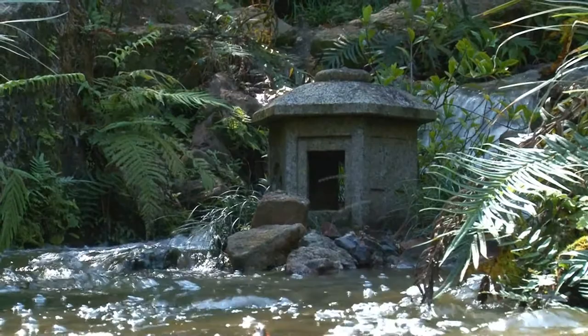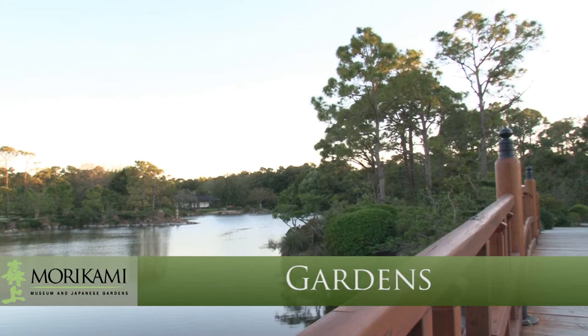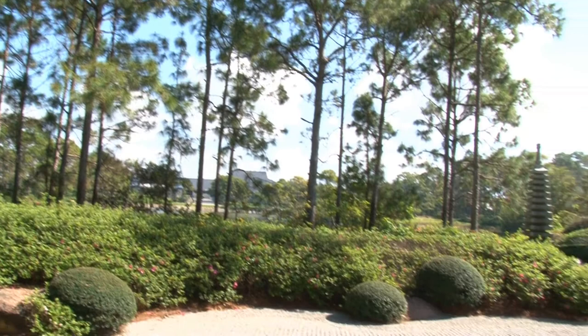A living complement to the museum's exhibits, Morikami's six diverse gardens are each modeled after a distinct historical style of Japanese gardening. Around each corner is a new vista, each designed to offer a sensory experience that renews and inspires.